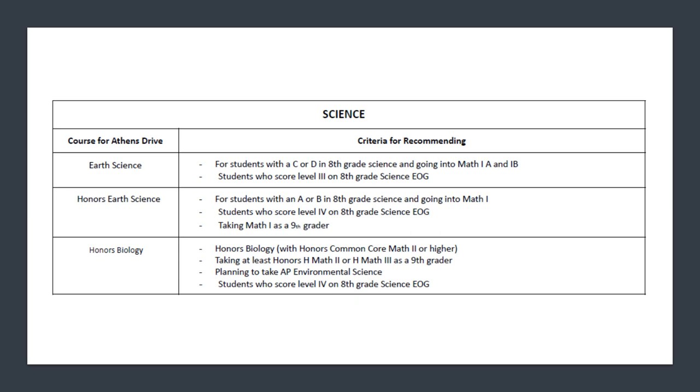There are three options for science for ninth graders. For students who received a C or D in their eighth grade science class, we suggest they take Earth Science. For students with an A or B in eighth grade science who are going into Math 1 as a ninth grader, we suggest Honors Earth Science. For students who have already passed Math 1, done very well in math, and done well on their science EOG, we suggest they register for Honors Biology.